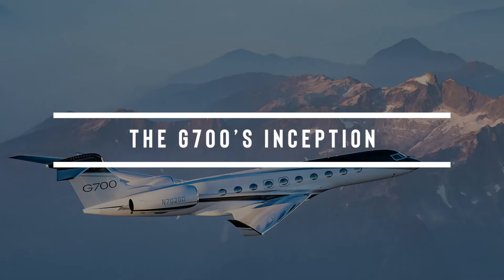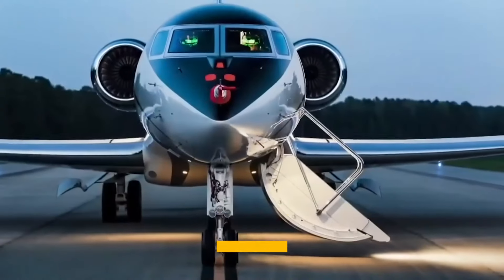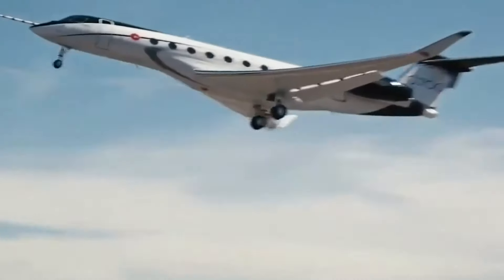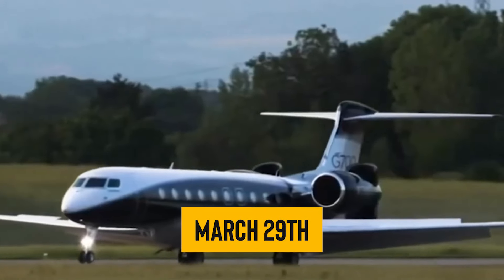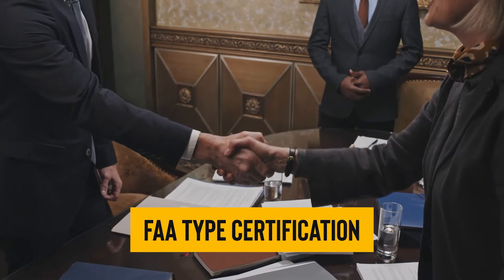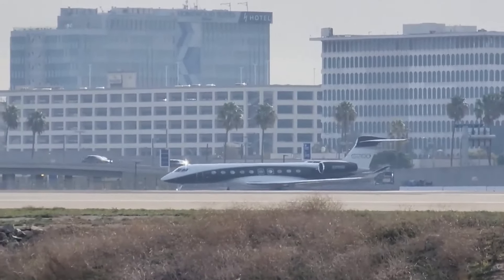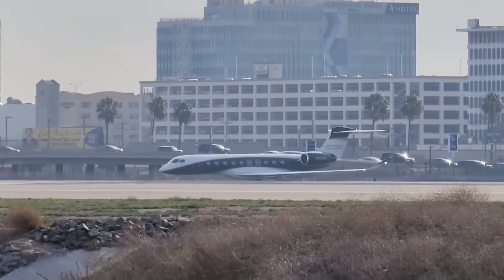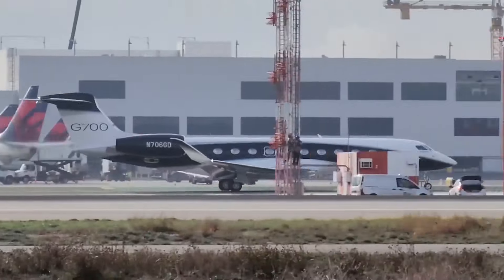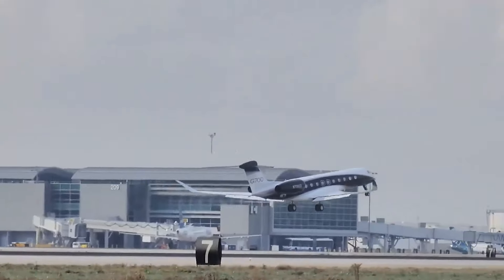The Gulfstream G700 first hit the radar back in 2019, and it's been full speed ahead since then. After a few solid years of testing, the people at Gulfstream found out this jet was even more impressive than they originally thought. Just last March 29th, it clinched its FAA type certification, which basically means it's all set to fly high. With that official thumbs up, Gulfstream is getting ready to ship out nearly 50 jets that have been waiting in the wings.